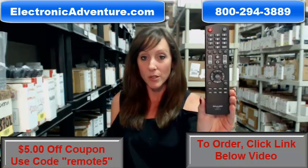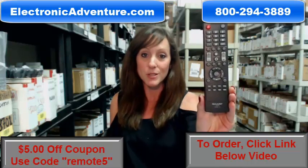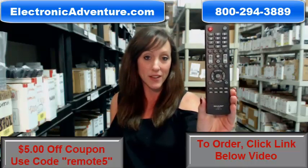If you click the link below, you can complete your transaction online. But if you're more comfortable shopping over the phone, somebody will be there to assist you. Thank you for watching our video today and thanks for shopping ElectronicAdventure.com.